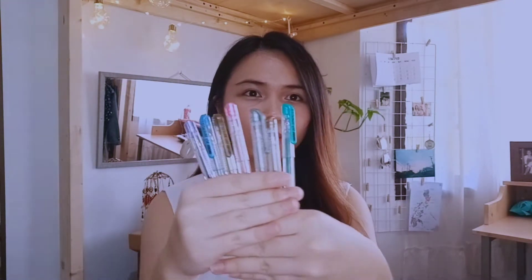May correction pa pala dito sa loob — correction tape. Of course, need mo yan to correct your mistakes. Next naman itong metallic colored pens.